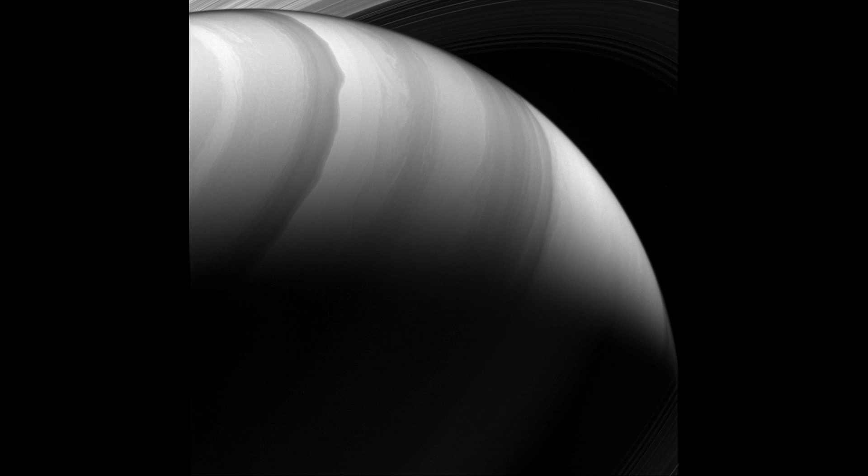Captured 592,000 miles from Saturn, this image has easily become one of my favorites as it captures the eerie look of Saturn from afar.